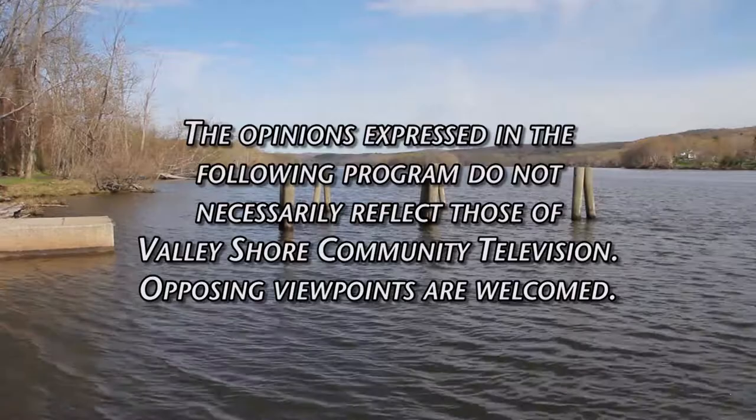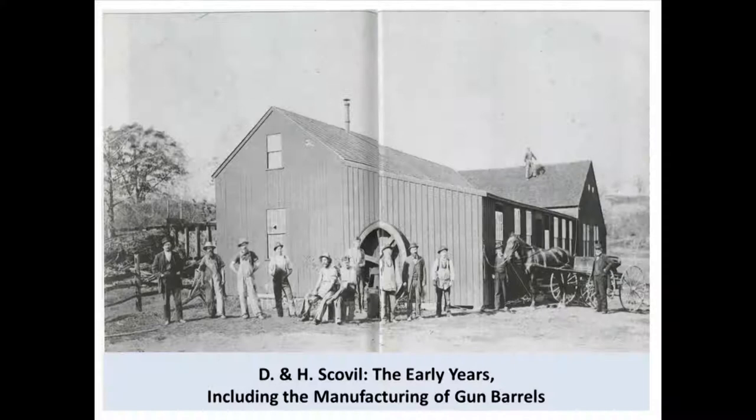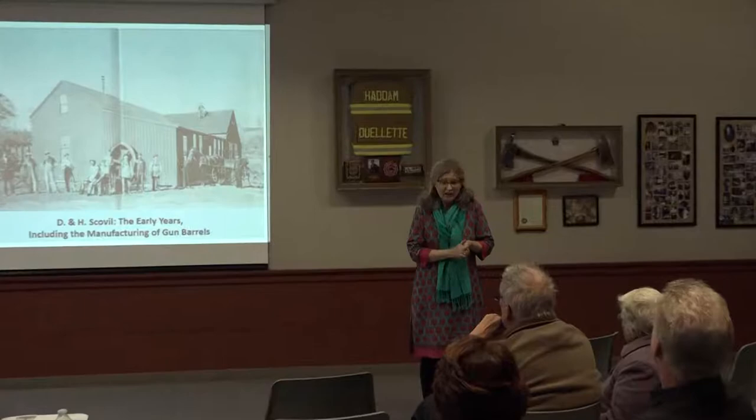Thank you so much for joining us. Welcome everyone. I'd like to thank you for joining us this afternoon on behalf of the Havon Historical Society. This is our second program in a series which we're calling the Scoville Ho Ledger Series, being presented by Linda May Peck, who is a Hagenham native and whose family has been in town for many, many generations.